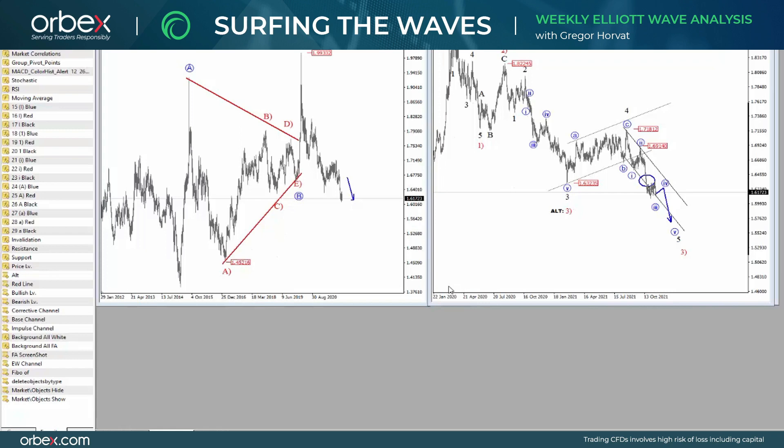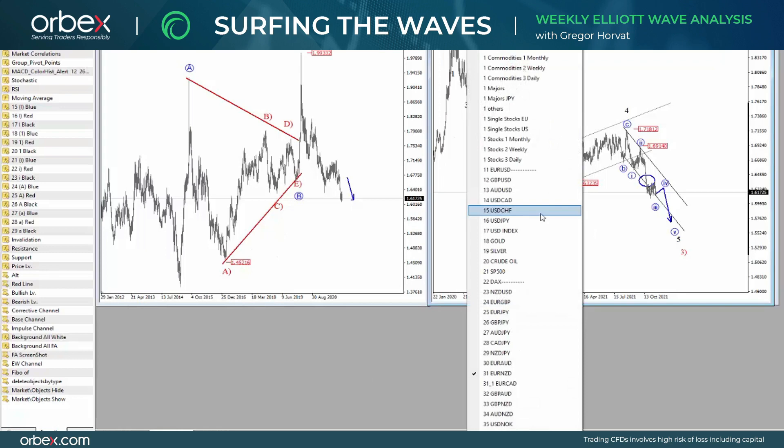Hello traders, hello everyone. My name is Gregor Horat and welcome to our new episode of Surfing the Elite Ways, where I will look at some of the most interesting developments for this week. This video has been brought to you by Orbex. I will look at USDJPY, silver, DAX, crude oil and euro against New Zealand dollar. Now firstly, let's take a look at USDJPY.